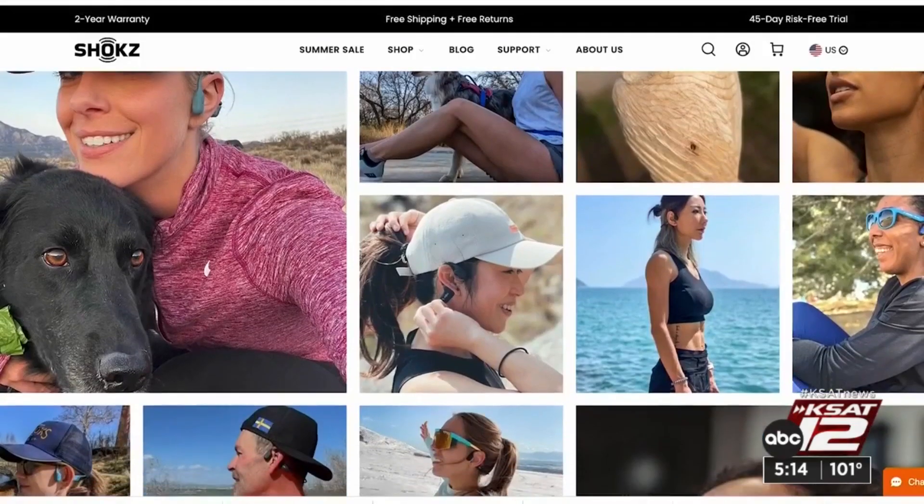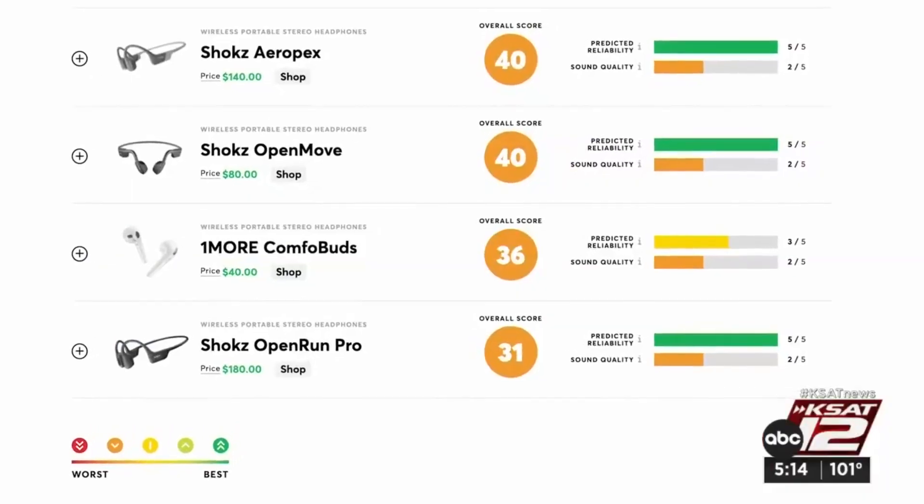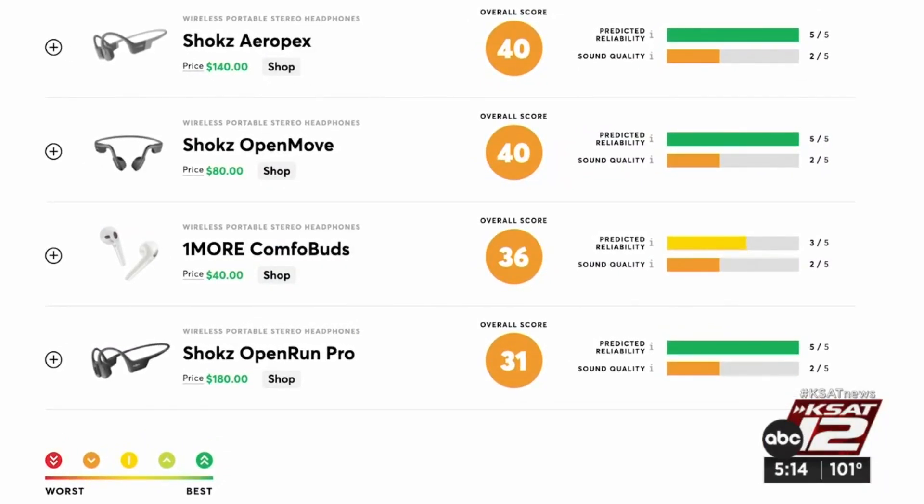But despite their cult following, three different models of Shokz didn't do very well in Consumer Reports' ratings. Generally, bone conduction headphones in their tests have been found to have sound quality that falls towards the bottom of their portable headphone ratings.